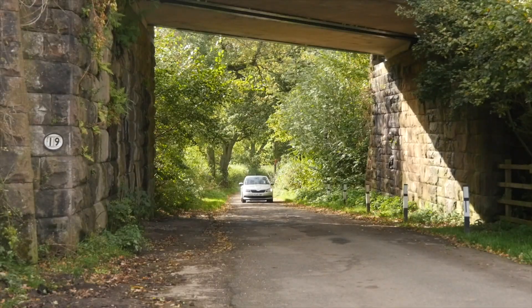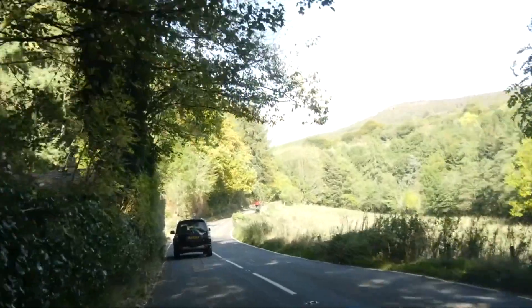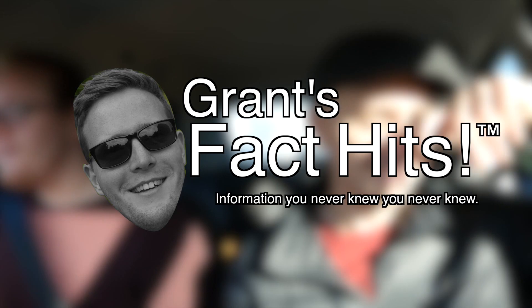We decided to make the most of the good weather and got back on the road, but it seemed Professor Bradley thought we hadn't heard quite enough about the Blue Lagoon. Here's another Grant fact-hit for you — a few years ago, they dyed the Blue Lagoon black to stop people swimming in it, because no one wants to swim in black water. It looks like death.